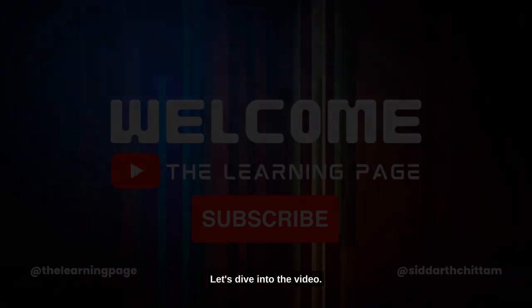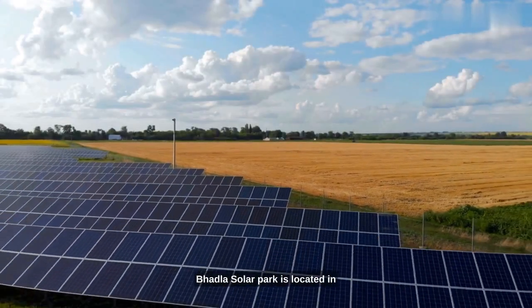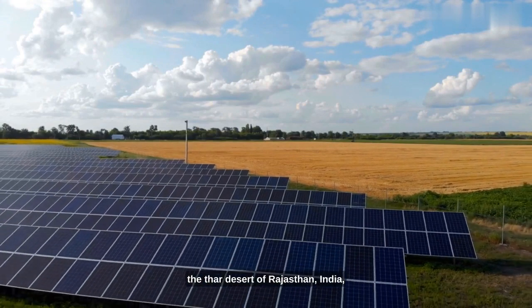Hello all, let's dive into the video. Bhadla Solar Park is located in the Thar Desert of Rajasthan, India.